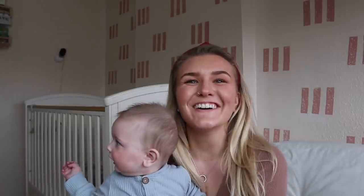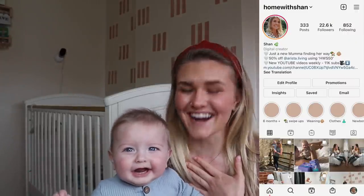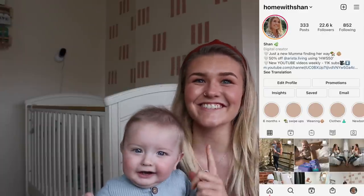Hey guys, welcome back to my YouTube channel, and welcome if you're new here. My name is Shan from Home with Shan over on Instagram, and this is George, who clearly wants to say hello to everyone.